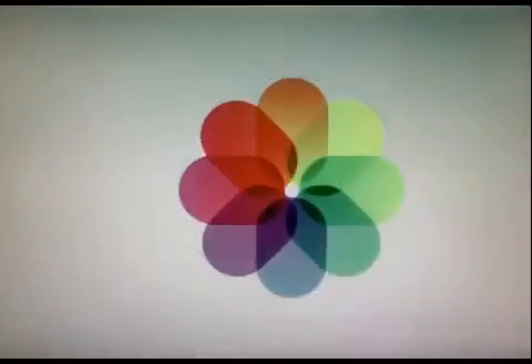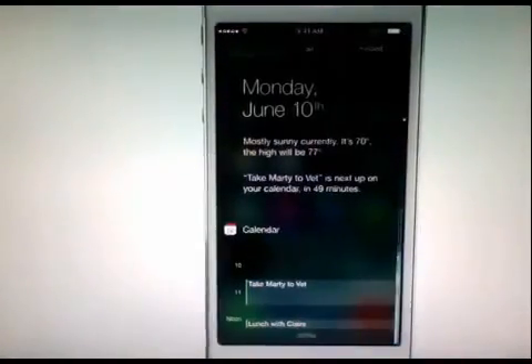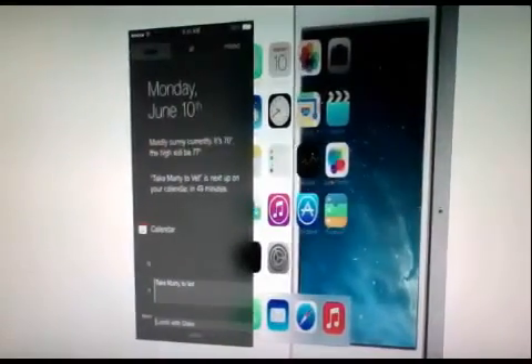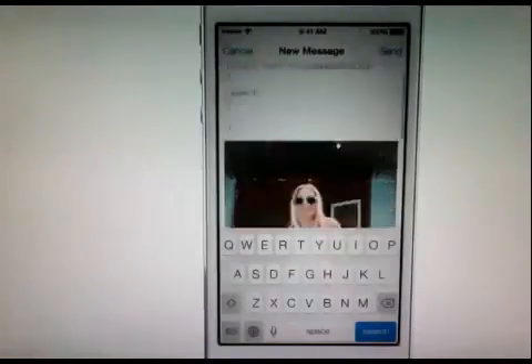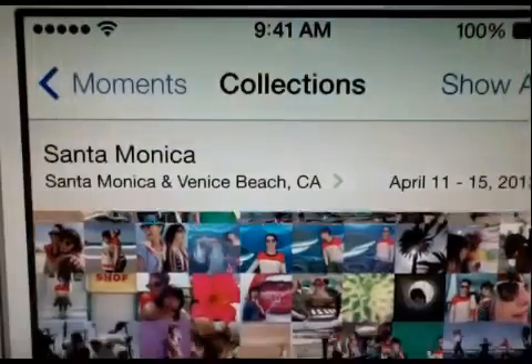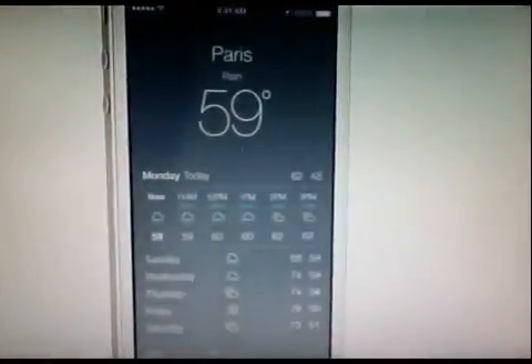We've also incorporated a whole new palette of colors. Distinct, functional layers help establish hierarchy and order. And the use of translucency gives you a sense of your context. These planes, combined with new approaches to animation and motion, create a sense of depth and vitality.